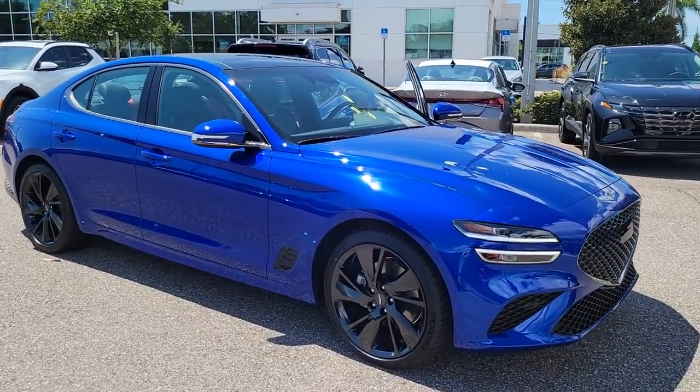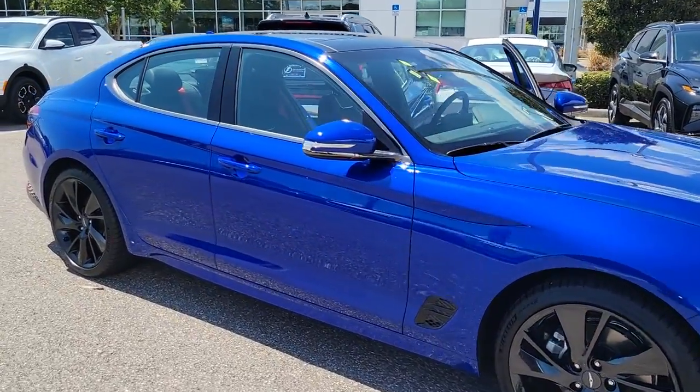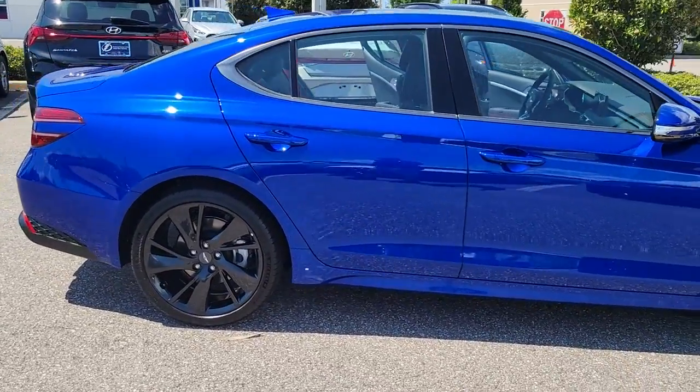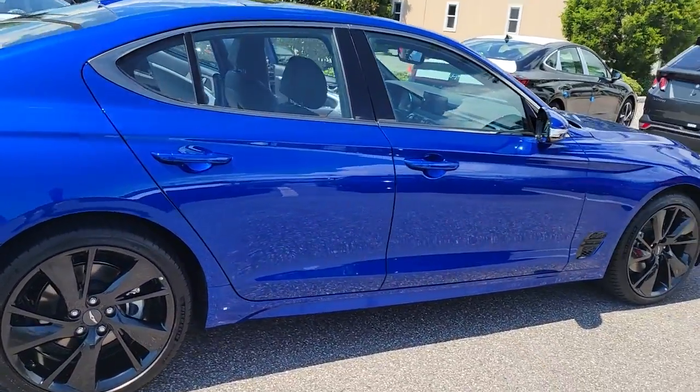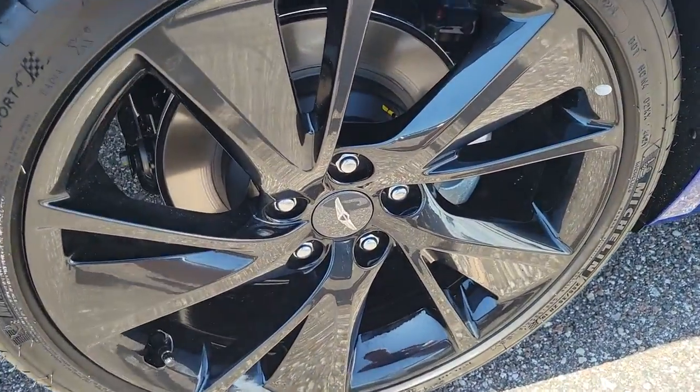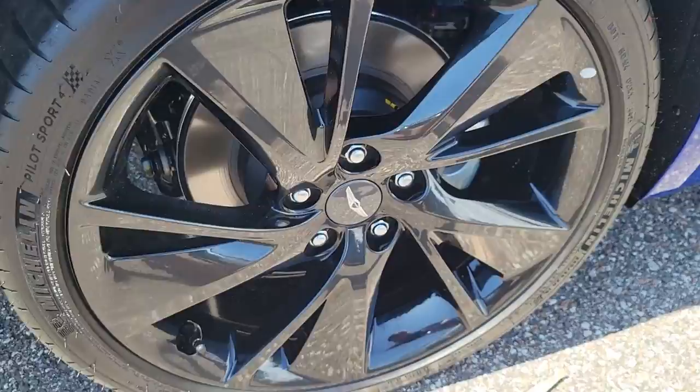You just found the 2023 Genesis G70. This vehicle is an outstanding buy with fewer than 5,000 miles on the odometer. Aspire to be your very best. Make your entrance in this sleek and powerful Genesis G70.